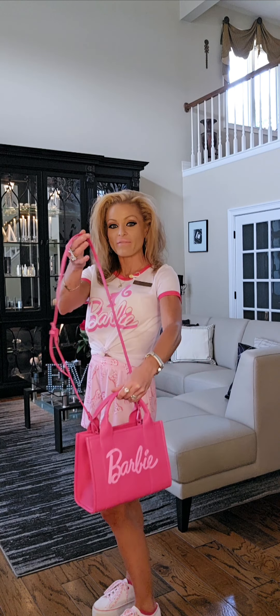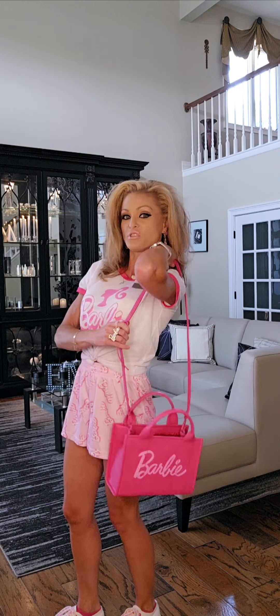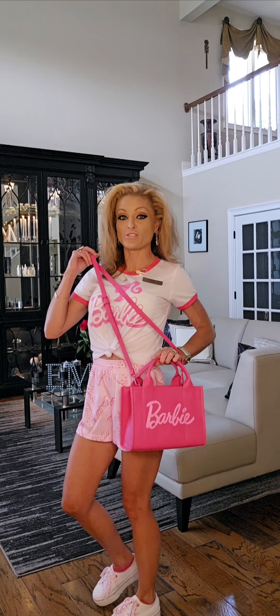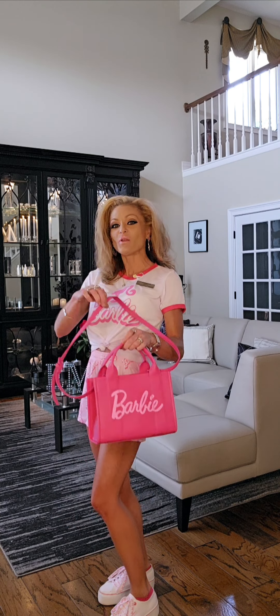Not only do you have that option, but you also have an option for this adjustable strap. So you can go ahead and wear it to your liking. And if you didn't want the long strap, you can go ahead and remove it.